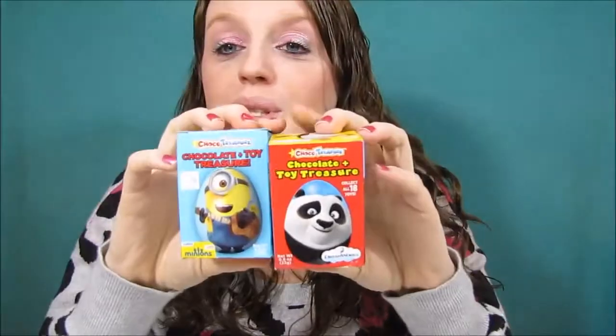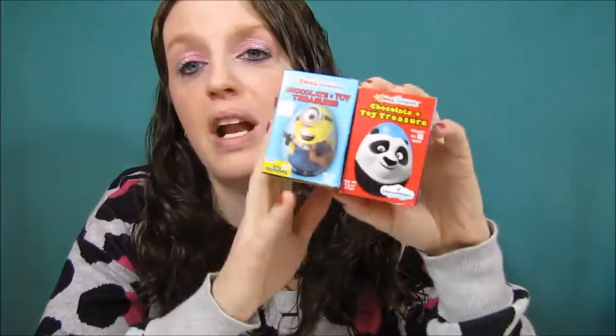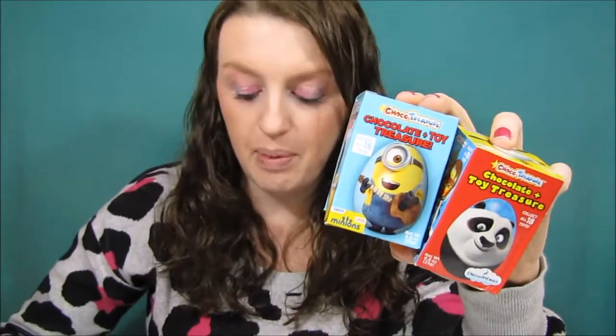Look what I found! So as you guys know it's almost Easter and they have some candy that I wanted to try. One thing I absolutely love is chocolate and I really wish we had Kinder Surprises in the United States. I don't understand how we can have these items but we can't have Kinder Surprise. So what I ended up getting - they found a couple of these items and the brand is called Choco Treasure - it's chocolate plus a toy surprise.